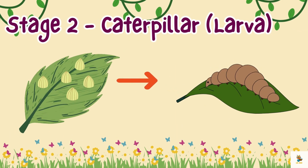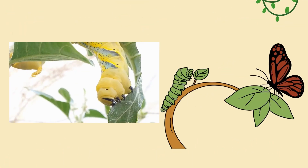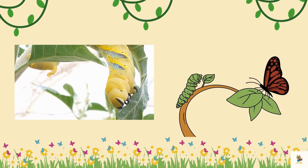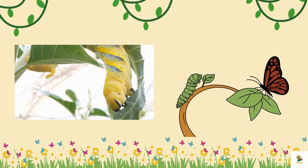Stage 2: Caterpillar Larva. After a little while, the eggs hatch and out comes the caterpillar. Look at them munching on leaves. Did you know they eat a lot to grow big and strong?